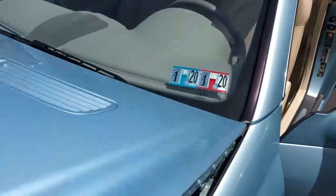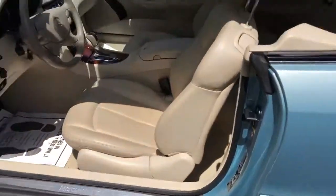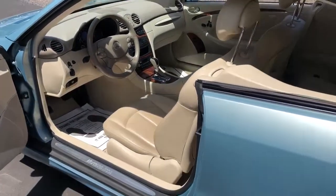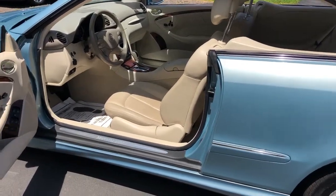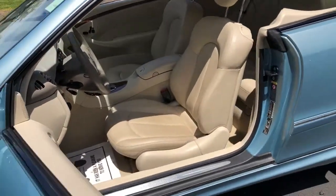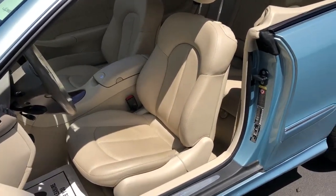It's Pennsylvania state inspected. Again, 28,000 original miles on a 2003. You can see all of the pictures and all the details on our website at eimports.com, or give us a call here and speak to a specialist and buy this one before somebody else does at 215-249-9100. Thanks for checking it out.